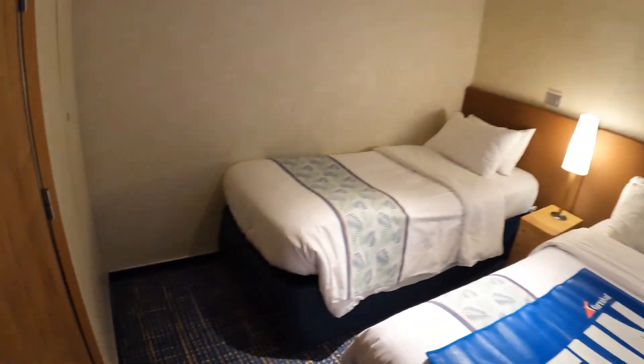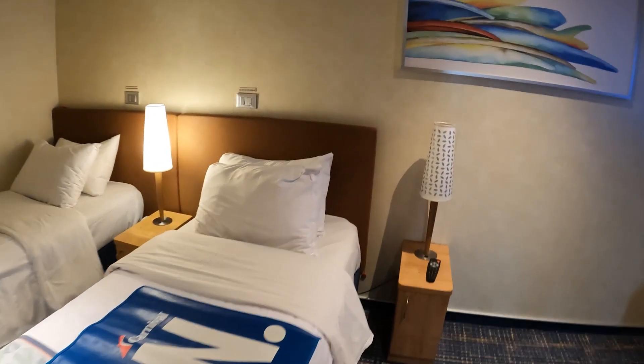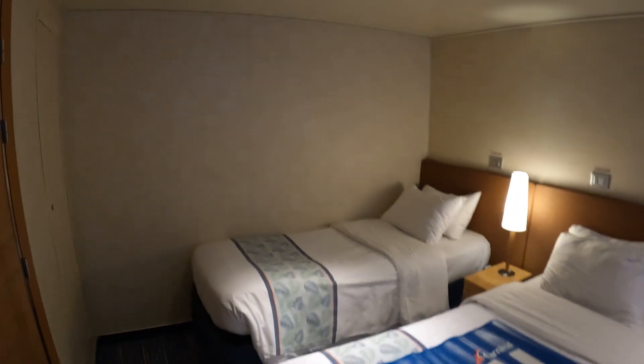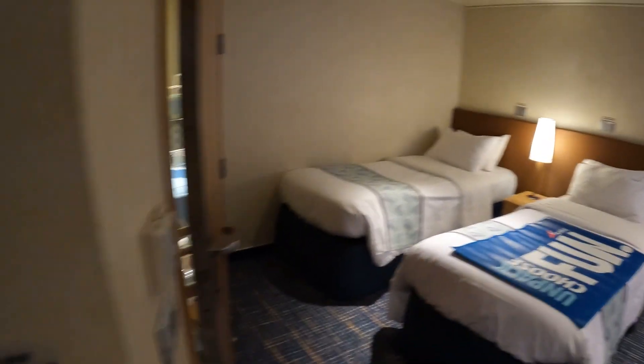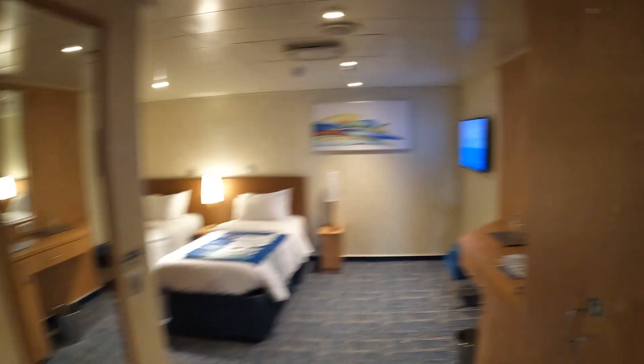This is forward on deck 8, just so you know. There are your emergency cords — there's a couple of them around the room. So once again, this is cabin 8227, fully accessible interior cabin on Carnival Horizon, forward in the ship.